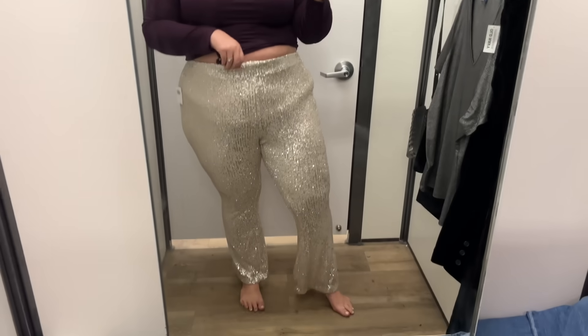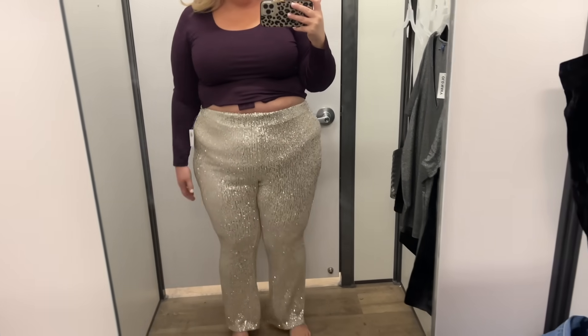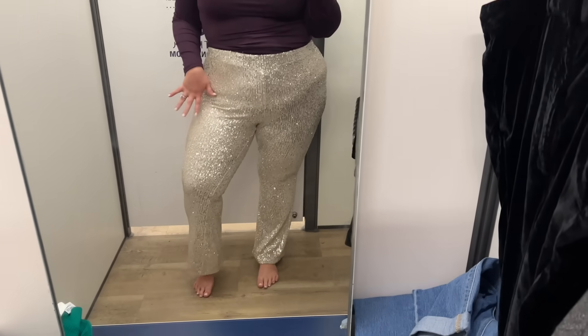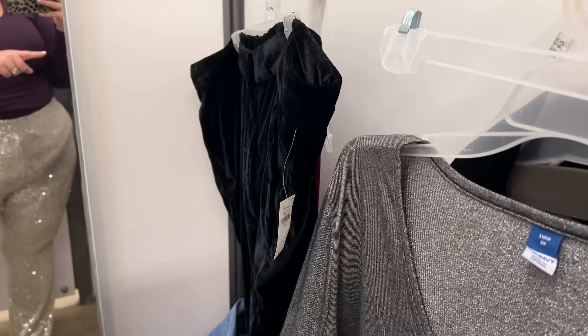I don't think this is going to work out for me. The bodysuit is nice — it's an XXL, soft, thicker material, and I love the color. The pants are a high-rise flare in a size 2X, but they're too short. I thought they'd be a wider leg but they're more fitted, and it's already pulling between the legs. It's not it — the pants are not it, and that's okay. The bodysuit is nice, I just don't really wear bodysuits.